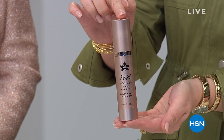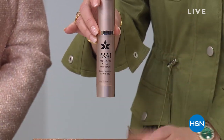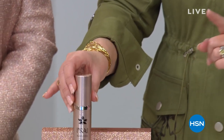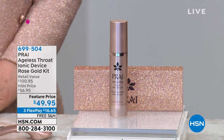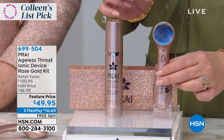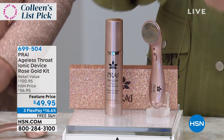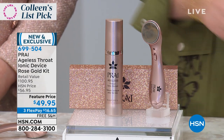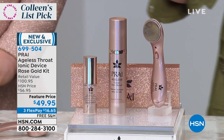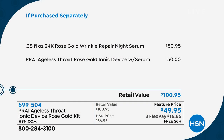This neck serum sells every day for 60 dollars — look at the gorgeous packaging. But it's not 60, it's 49. Here's the clincher: we are including their famous neck tool. This tool is the only tool specifically designed for the aging neck area. It amplifies all those wonderful ingredients to get you even better results. And you even get to try a rose gold night serum as well.